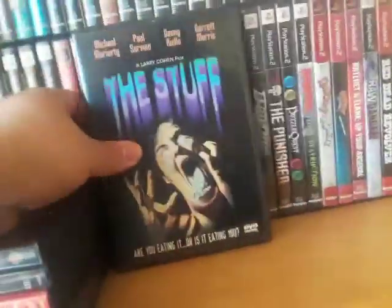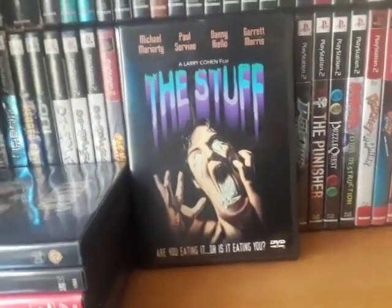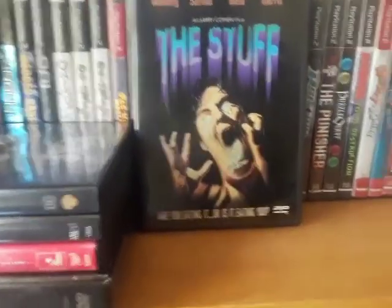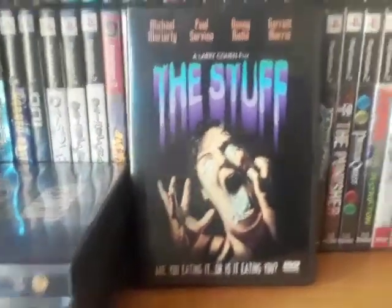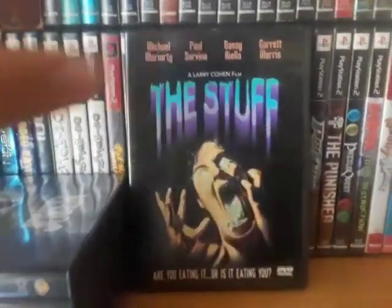And the last movie is The Stuff. One of the employees at the exchange told me this movie was good, so I kind of went off her judgment and decided to pick it up. Still haven't watched it, but I'm looking forward to it.